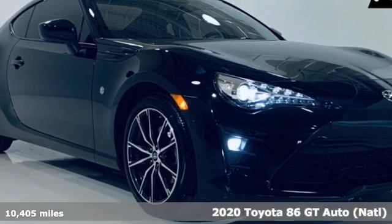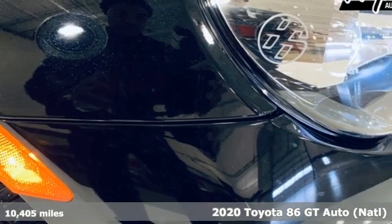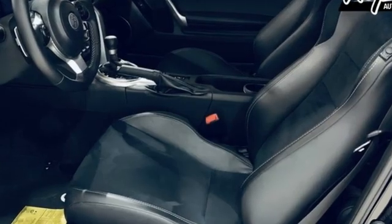It's a 2020 Toyota 86 — rear wheel drive performance, plenty of horsepower, incredibly agile handling. Those are the expectations you have when buying a sports car, and those are the hallmarks of this 86.